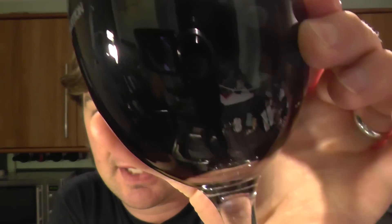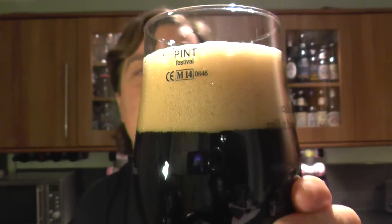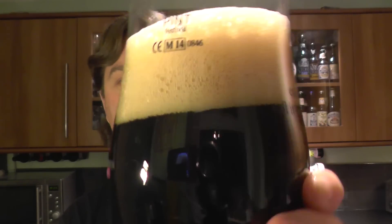It's jet black in the glass — there's no light bleeding through there whatsoever. It's a two-finger tan coloured head. It poured like a nice medium-bodied porter or stout. Looks good. And what else would you expect from Stone?